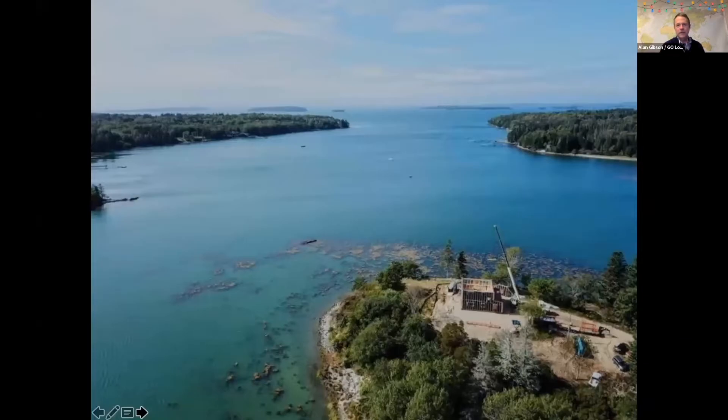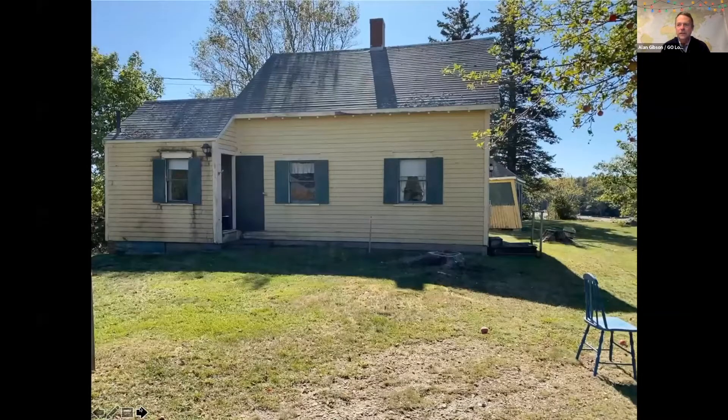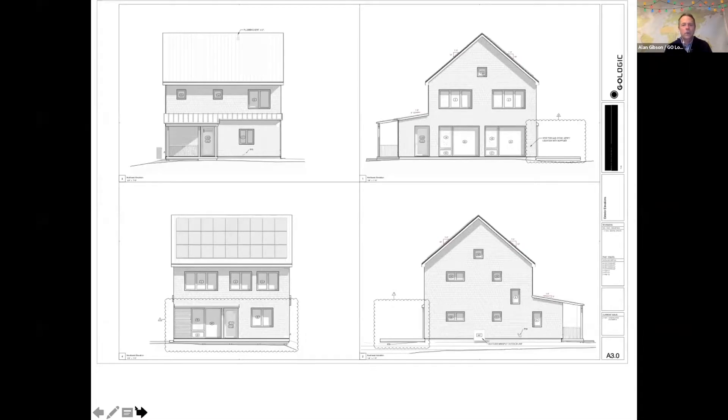Now I'm going to talk about this project. Here is the site — Penobscot Bay in Maine, a beautiful little peninsula that was in the client's family for a long time. There was an uninsulated summer house on the site that we removed and replaced with a brand new passive house.